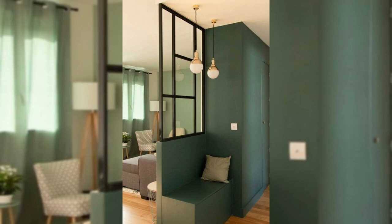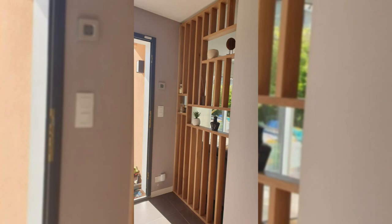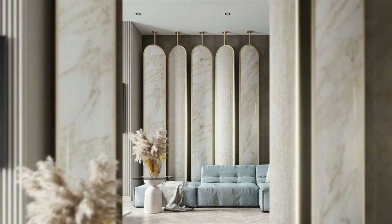2. Use a makeshift wardrobe. Section off your corner — use a folding screen and create your little wardrobe or dressing space in your bedroom.